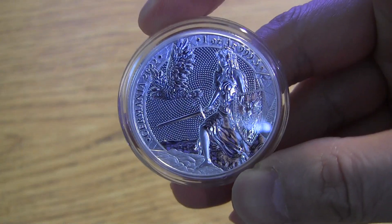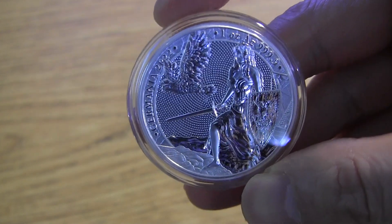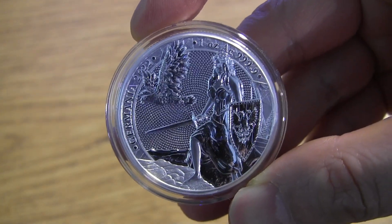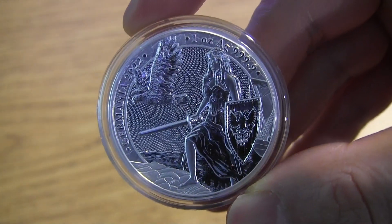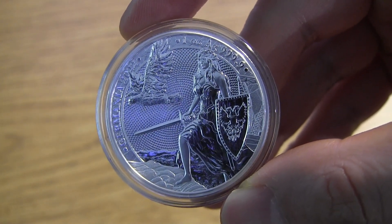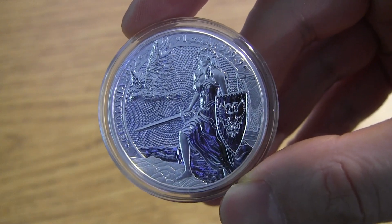I got this one here, Germania Mint. The new one from 2022 should be coming out soon. I'm not sure exactly when, but it should be coming out someday. If I get it — this is a promotional piece from Germania Mint. This is the shield maiden, I guess we can call her, with the eagle. That's kind of cool.